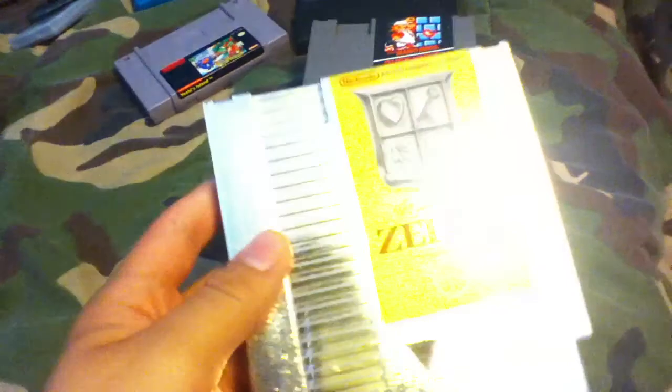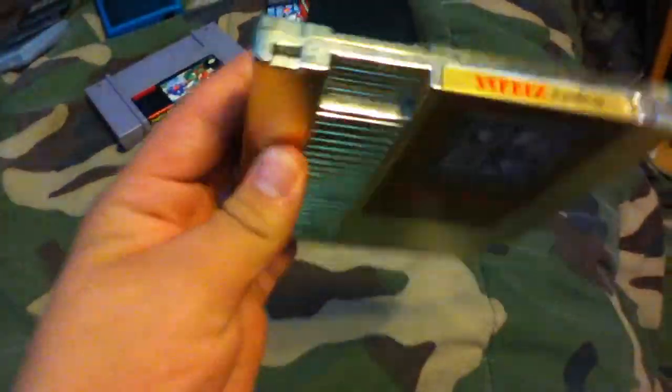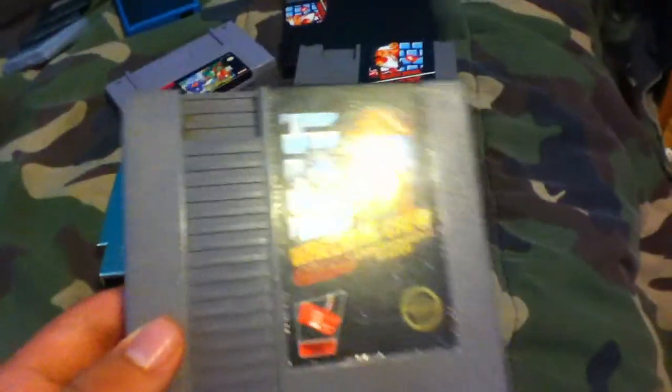The Legend of Zelda I actually bought at a different flea market for a dollar. It's the gold cartridge, not scratched at all — works perfectly. Surprisingly, it was only a dollar. I also got Wrecking Crew for three dollars.